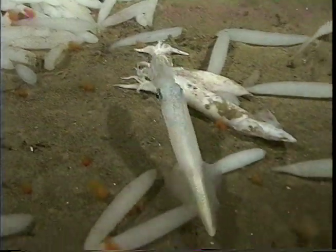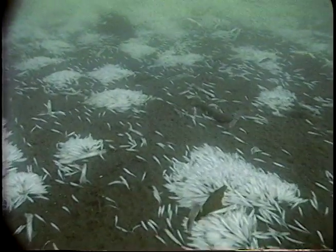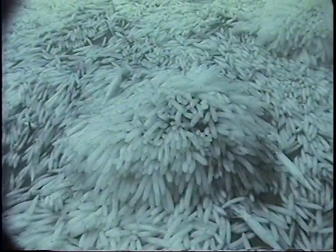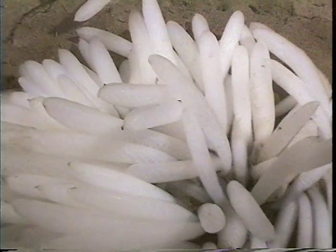Each female can produce 20 to 30 egg fingers, and the ocean floor is soon covered with eggs. In fact, the ocean floor can look like it has been hit by a massive underwater snowstorm.